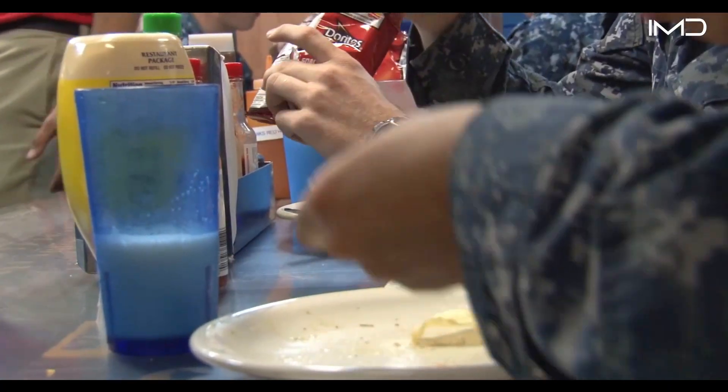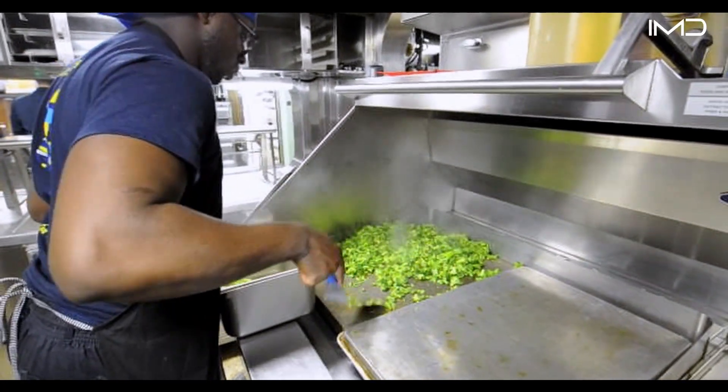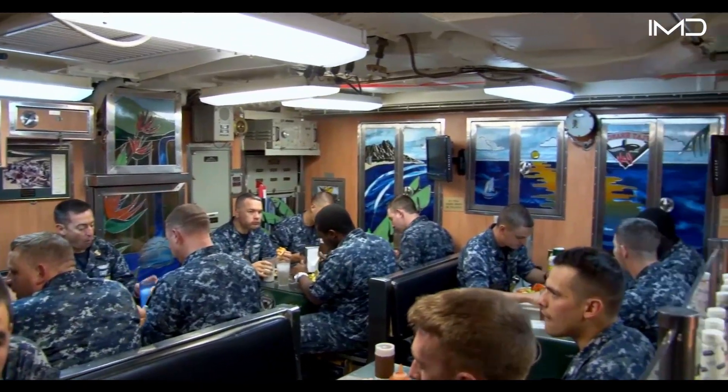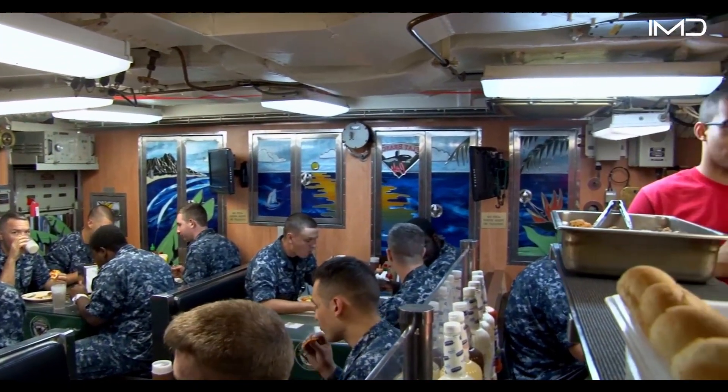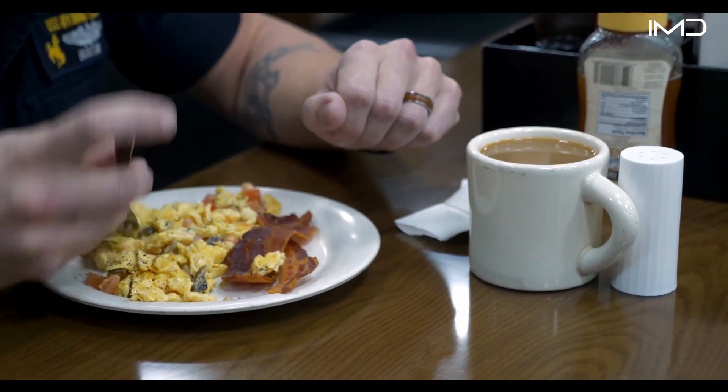Operating in a world isolated beneath the waves, careful supply management is essential, and that responsibility falls to the supply management officer, known as the CHOP, who works to keep the crew fed and satisfied throughout the deployment.